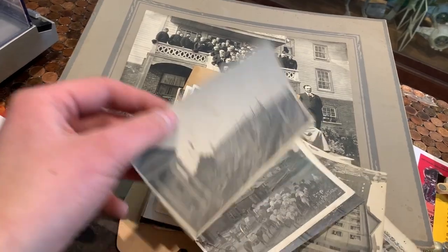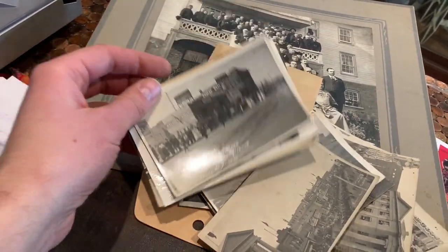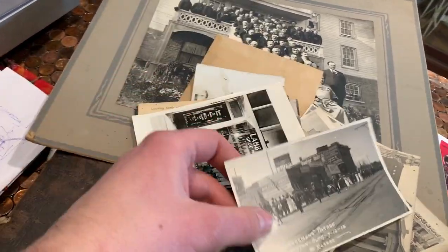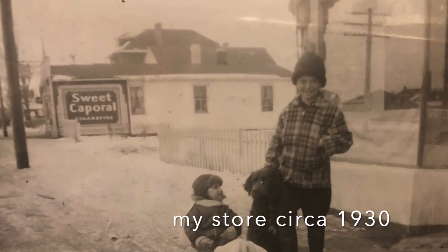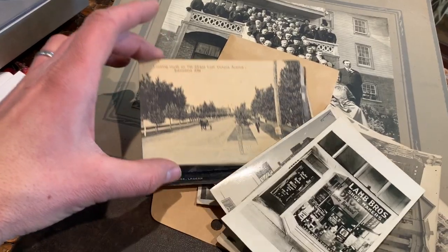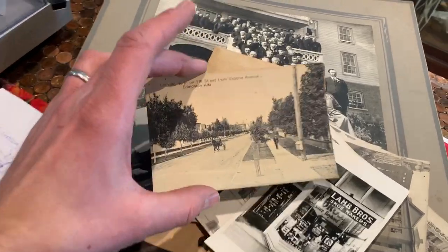You can see what buildings exist. The fellow that brought these in owned the property across the street from my store, and they brought in a picture of my store in the background. It's very, very cool to find a piece of our history — some nice photographs, some early Edmonton history for me to go through.